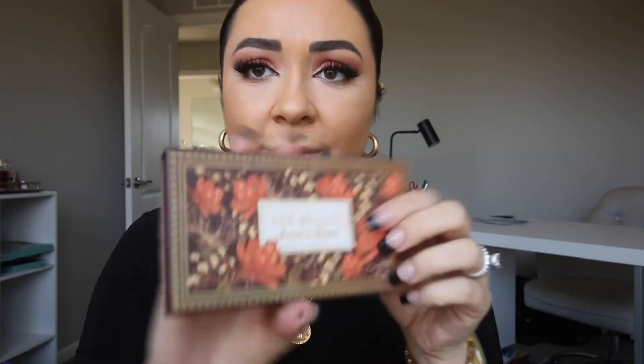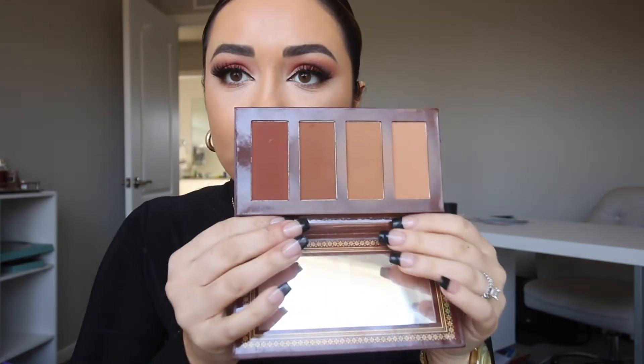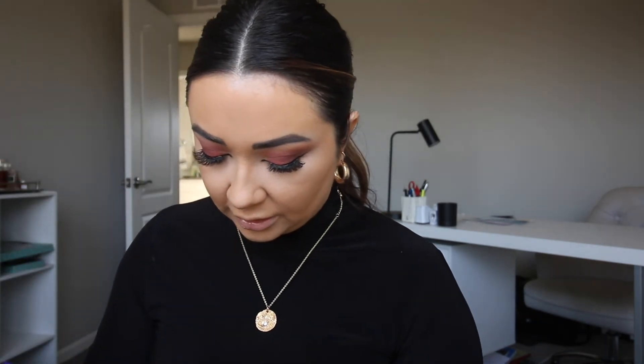I got this in a Boxycharm — I think it's by Ace Beauté — it's their Bronze in Paradise palette. Mine's so dirty because I use it so much. I love it because there are all these different shades, so no matter what color you are it works. It's perfect for somebody like me who gets spray tans and self-tans — I'm literally a different color every day. I'm going to take an eyeshadow brush and use the lightest color for a little nose highlight.